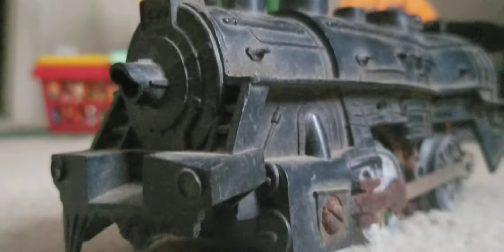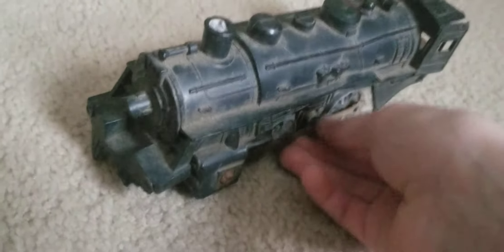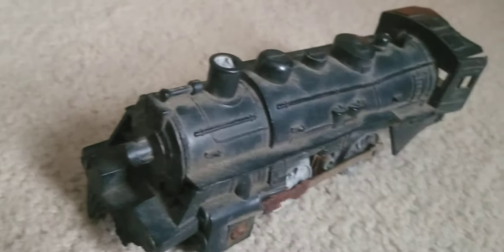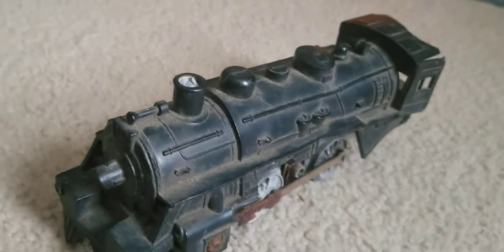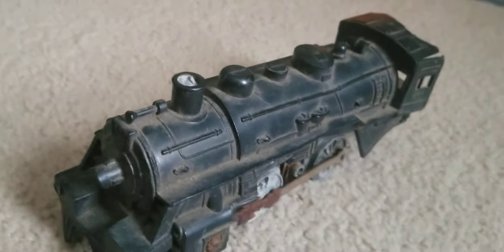This one is in horrible shape — all the wheels are pretty rusty. I got this one for a dollar at a train show in 2013. This one actually survived a house fire. This is the whole train set — this locomotive is all that's left.